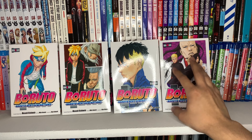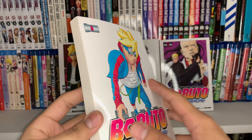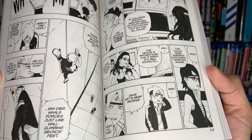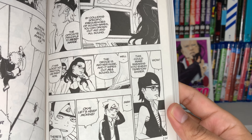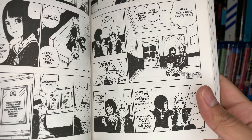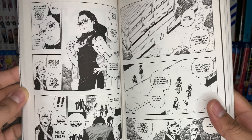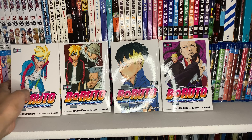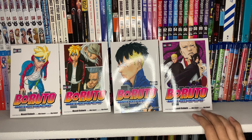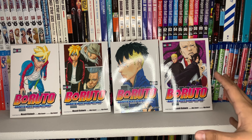My favorite of these four covers is definitely volume 10 - I love seeing Sasuke and Naruto in their adult forms. Taking a quick look at volume 5, the artwork is honestly not the greatest. I was expecting it to be a little better - I much prefer the art style in the anime. Sarada looks a little weird, but I guess I can get used to it once I start reading. I really do hope the story is much better than the anime.